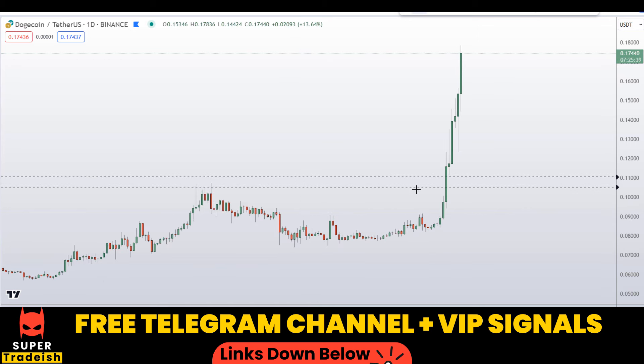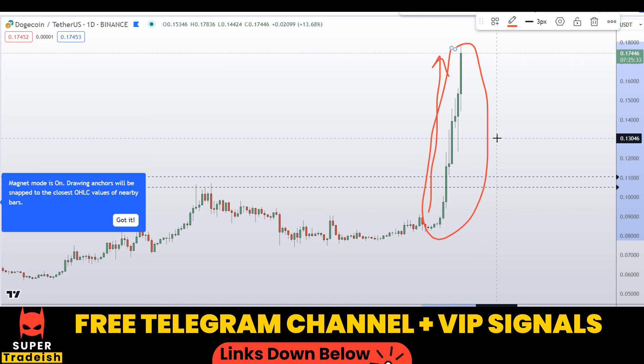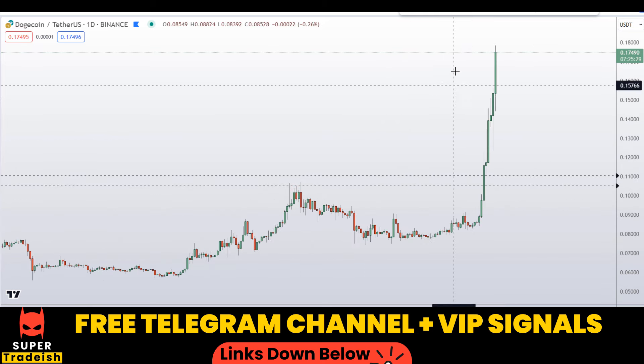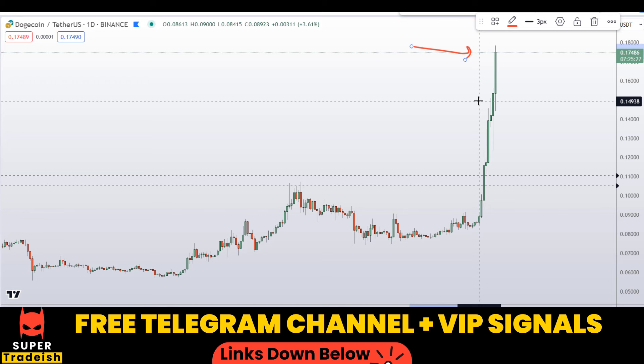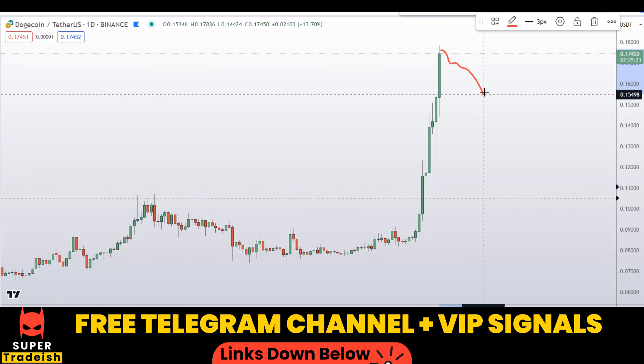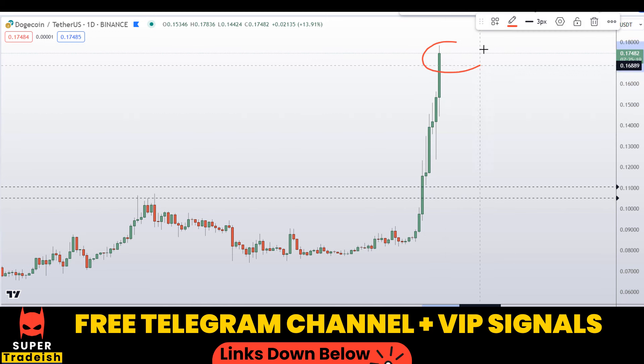Let's start by looking at the daily chart. Look at this parabolic move right here on Dogecoin — simply unbelievable, crazy formation. All the people will be jumping in right here at the top, and I'm warning you guys that a correction might start at any time, so it is not wise to buy right here at the top.